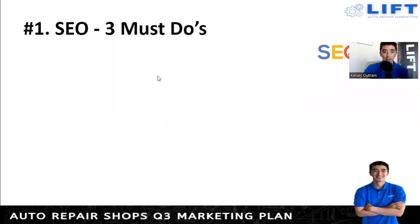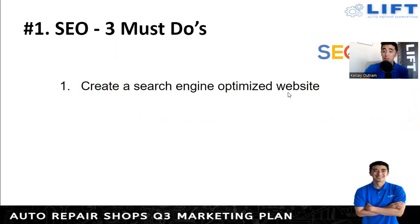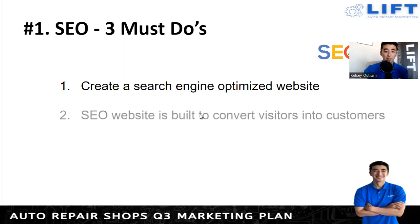For the SEO marketing plan, there are three must-dos. First, create a search engine optimized website. A website is important to have, but if no one finds it, it doesn't matter — you're in the back of the phone book. You want it to be very easy and accessible to find. Second, your SEO website should be built to convert visitors into customers. Once they get there, make it very easy for them to make an appointment, give you a phone call, or get the information they're looking for right away so that gets them to come to the shop.